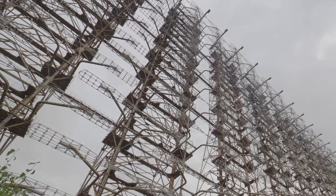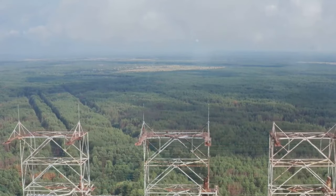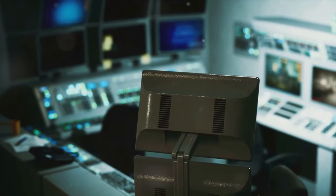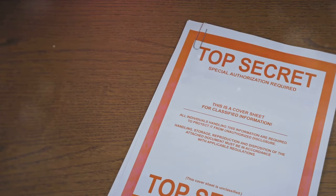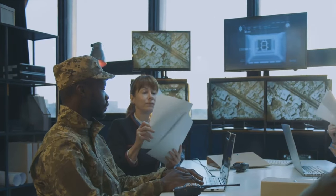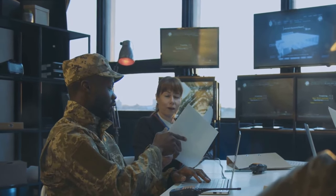In the early 1980s, work began on the Perimeter system, shrouded in secrecy and hidden from the world. The system was intricate, designed to detect seismic activity and radiation levels, essentially acting as the country's pulse monitor. If it detected signs of a nuclear attack, the Perimeter could launch a counter-strike automatically. By the mid-1980s, the Perimeter was operational, though its existence was kept under wraps, known only to a small circle of high-ranking military officials — even as the Cold War ended.